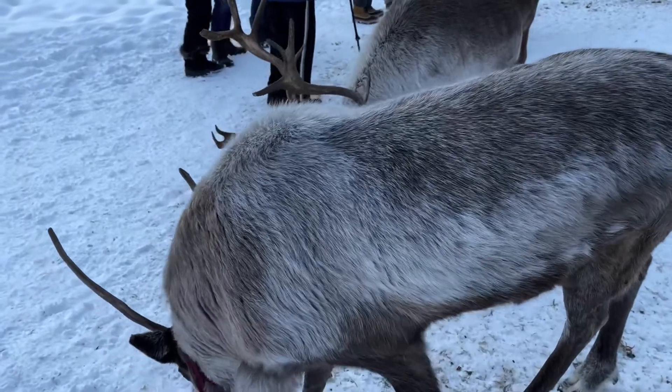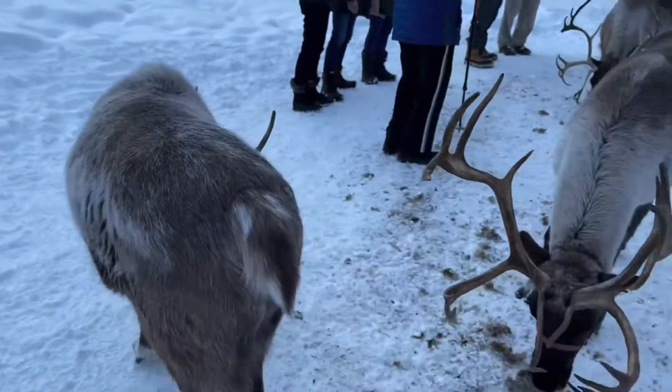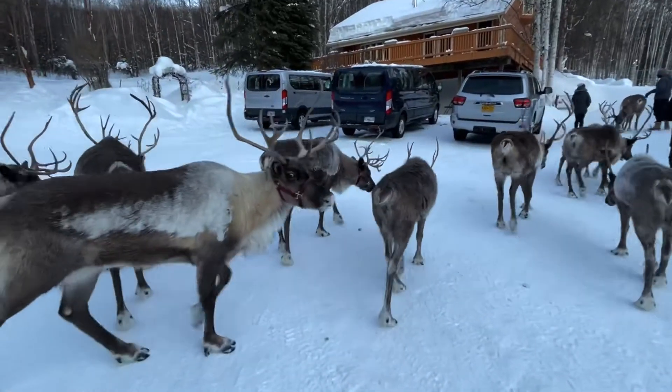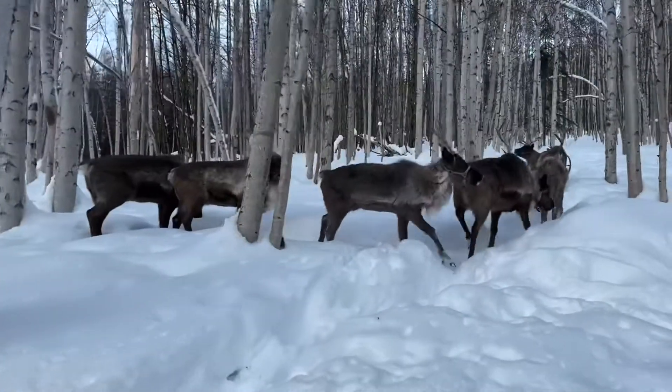I'm gonna try to pet one. Here I am — notice I'm going to the side. Okay, good. I'll get some pets in later as we go on a leisurely stroll, walking next to the reindeer.